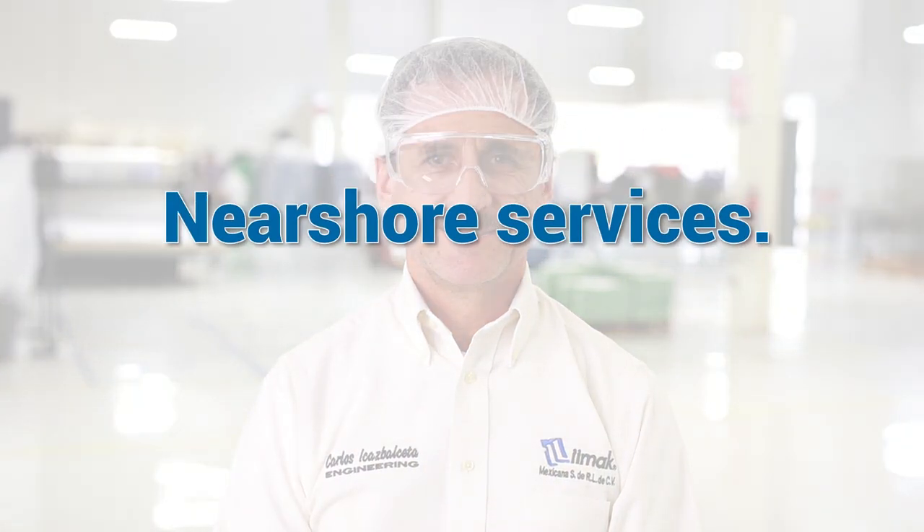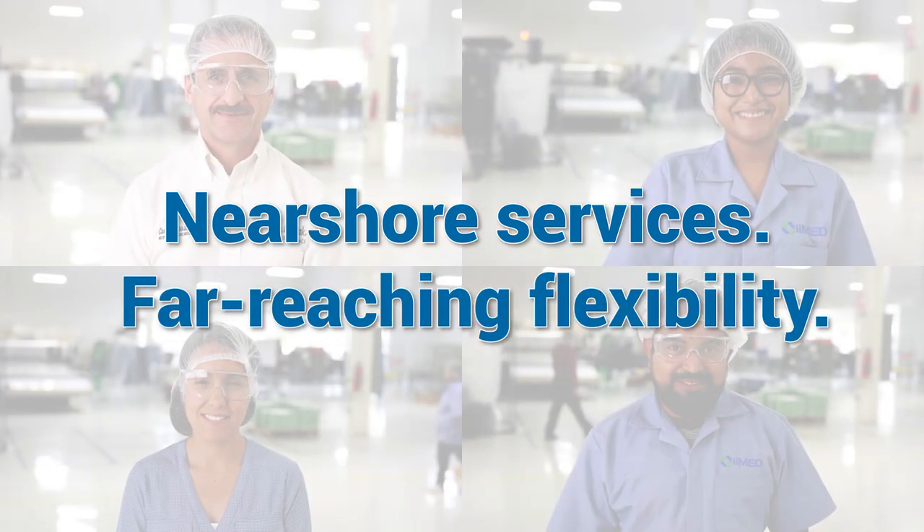E-Med Medical Manufacturing Solutions. Nearshore services, far-reaching flexibility.